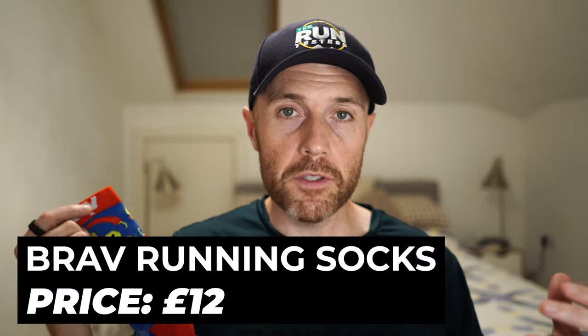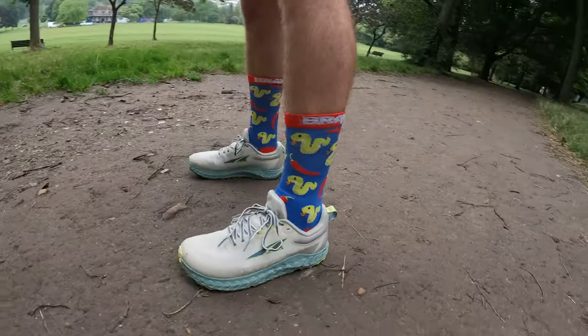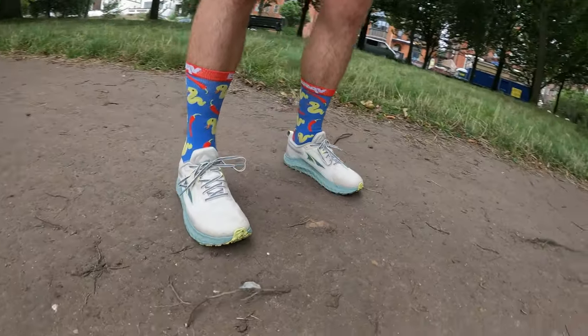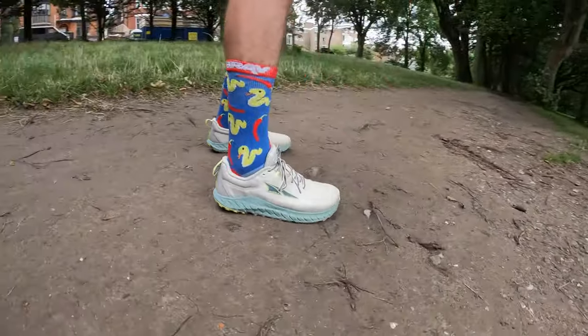My first pick this month is a pair of socks — the Brav running socks. I haven't used Brav socks before but I've been wanting to try them for a while because I know some of the other guys have tried them and really like them. They're a solid pair of running socks with loads of great designs, so if you like to spend money on some nice exciting colourways, Brav has got loads of them. The other thing I like is that some running socks I have tend to be quite thin. Because I test a lot of shoes, thin ones don't always work. Brav socks are a bit thicker and feel quite nice with a lot of shoes, adding a little more protection for the feet.